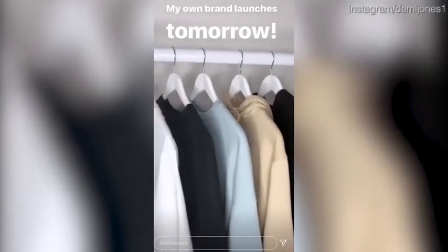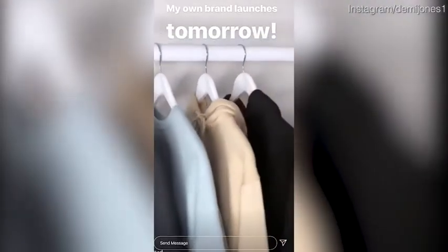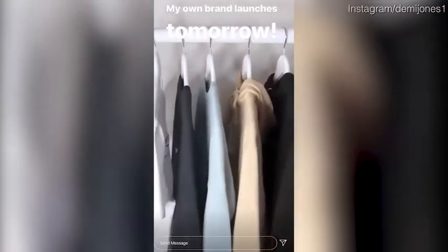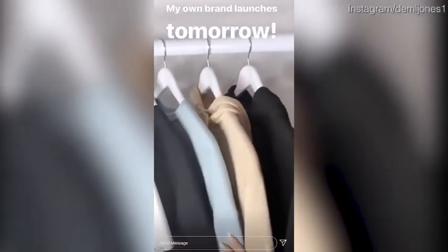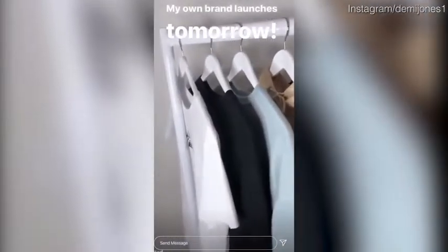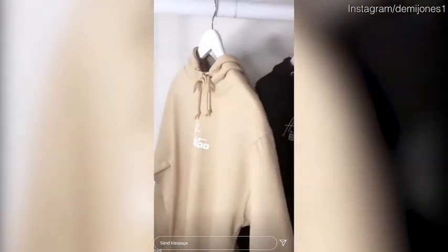I want to give you a sneak preview into my collection launching tomorrow — I'm so excited! I know I'm getting so many message requests about it, so I'm going to give you a little teaser of what to expect for tomorrow. First, I want to show you my gorgeous beige hoodie coming out tomorrow.